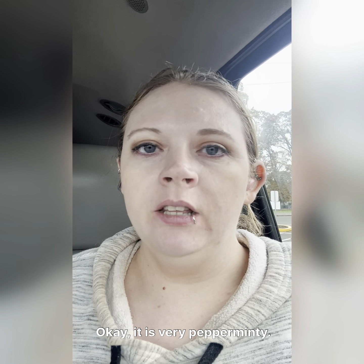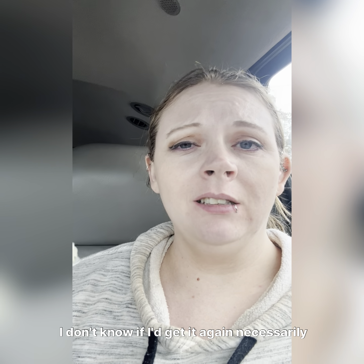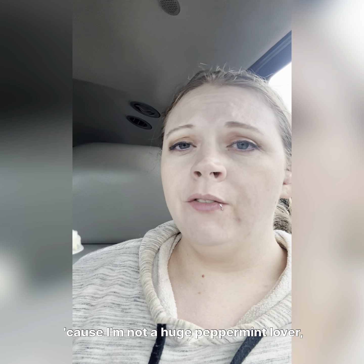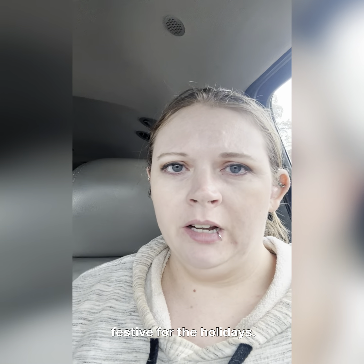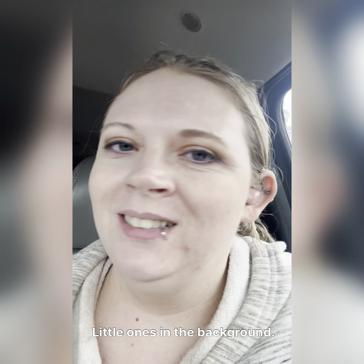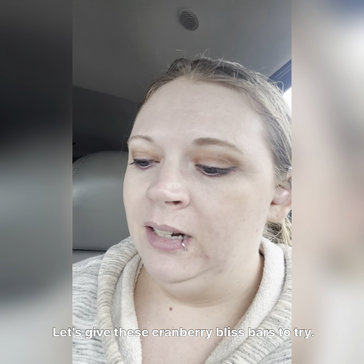Okay, it is very pepperminty — peppermint is in here. I do not taste the matcha, which is a good thing. I like it. I don't know if I'd get it again necessarily because I'm not a huge peppermint lover, but all in all I think this is a very cute, festive holiday drink.